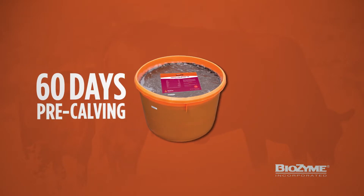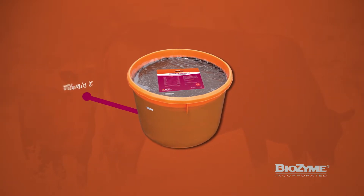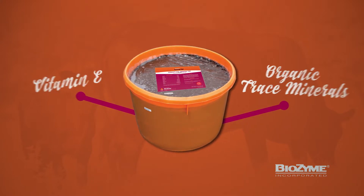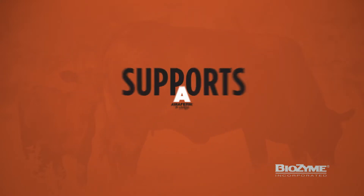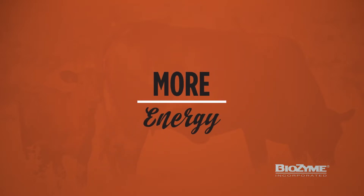When fed 60 days pre-calving through 60 days post-breeding, the formula's high concentrations of vitamin E and organic trace minerals, coupled with the AmiFirm Advantage, supports quick repair of the reproductive tract and more energy for reproductive success.